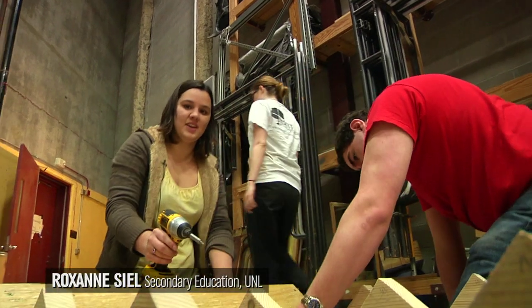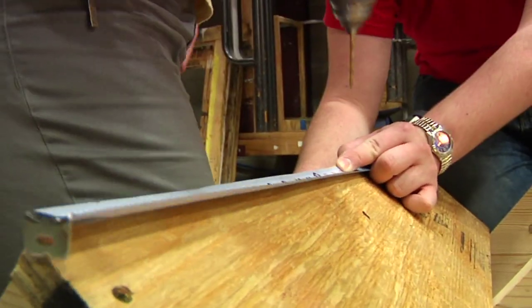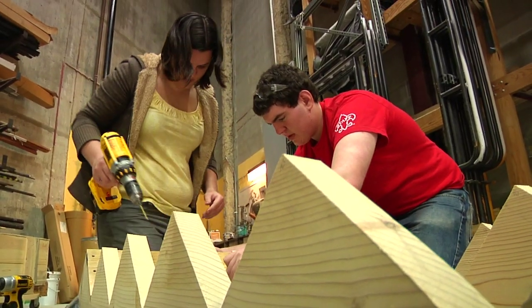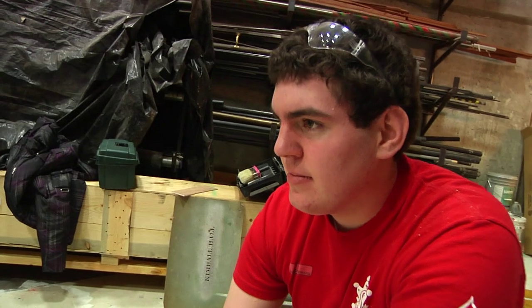We are just building a staircase — escape stairs for Candide. And I'm doing this for my tech theater class. I think it's fun. I think it's cool to be part of a production like this, and it's really hands-on compared to most classes you take.